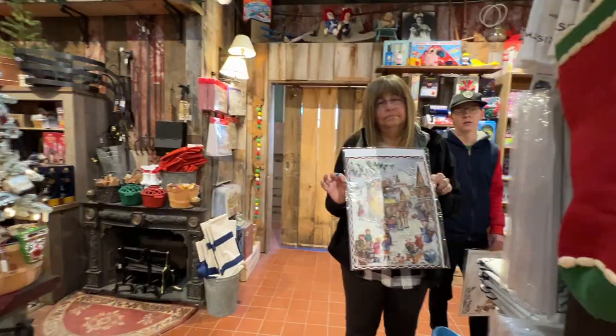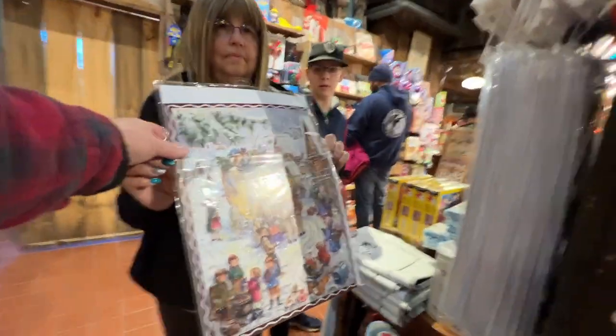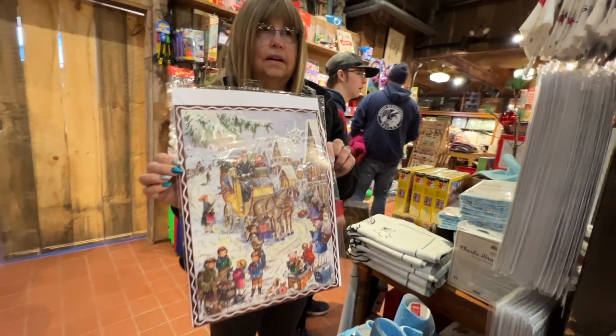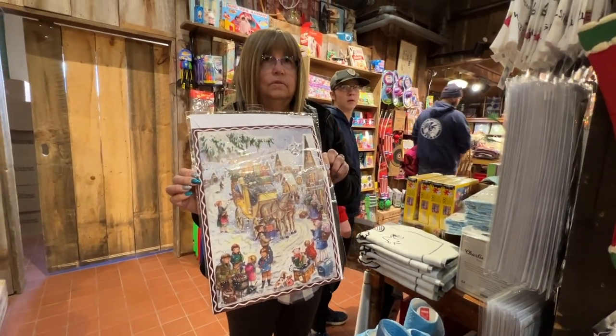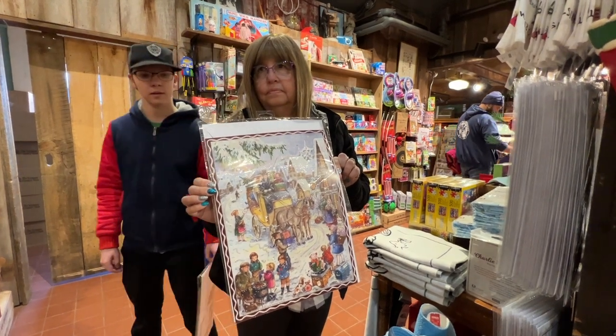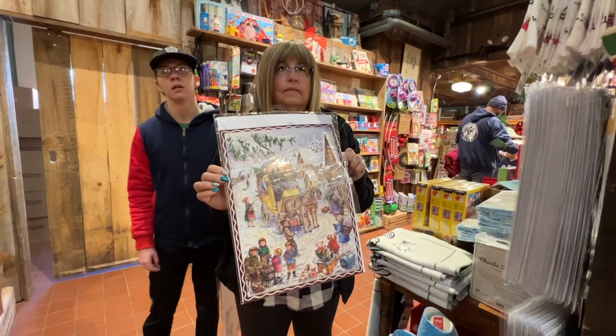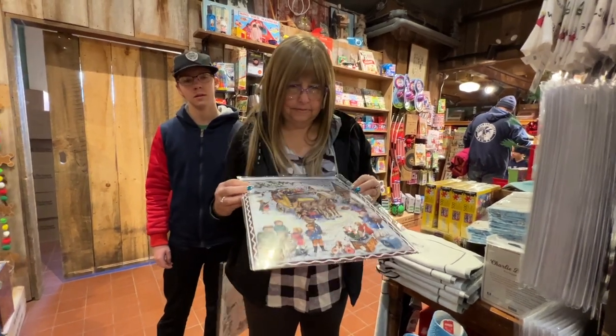Looks like Sharon found herself an advent calendar here. It's got a double door — we like the ones with double doors. The coach, the kids playing, and it's sparkly. I like the sparkly ones — I've never had one with sparkles. Now that would be cool!